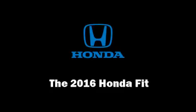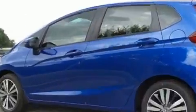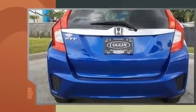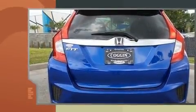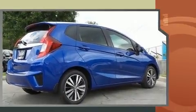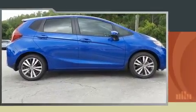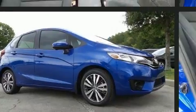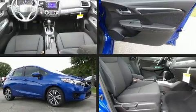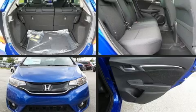Come test drive this 2016 Honda Fit. This four-door, five-passenger hatchback offers the latest in technological innovation and style. It features an automatic transmission, front-wheel drive, and an efficient four-cylinder engine. Top features include cruise control, a trip computer, an outside temperature display, fully automatic headlights, remote keyless entry, rear wipers, and one-touch window functionality.